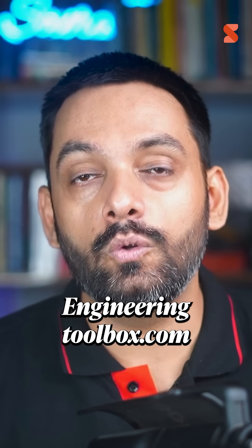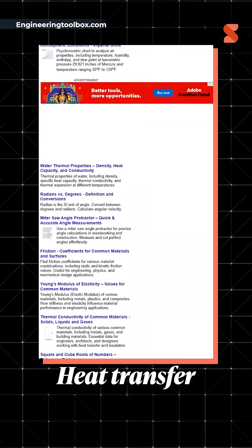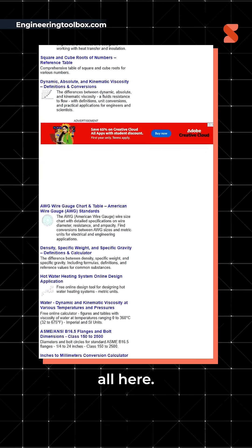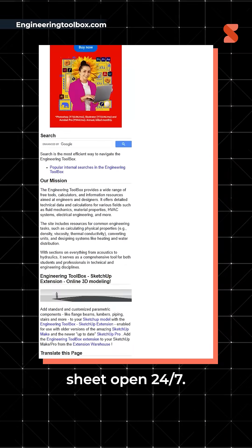The first one in the list is engineeringtoolbox.com. If you need a quick formula, pipe friction chart, or heat transfer coefficient, it's all here. No fluff, just facts. It's like having an engineering cheat sheet open 24/7.